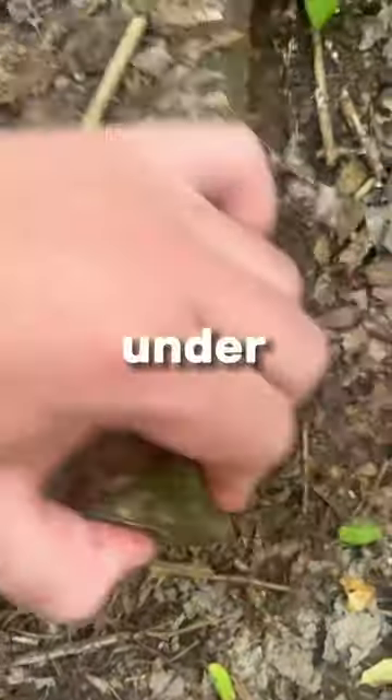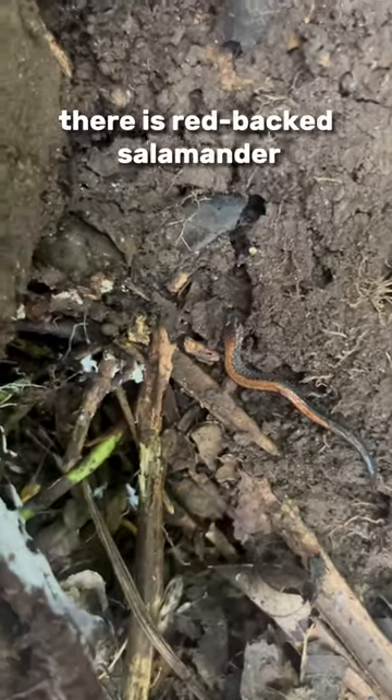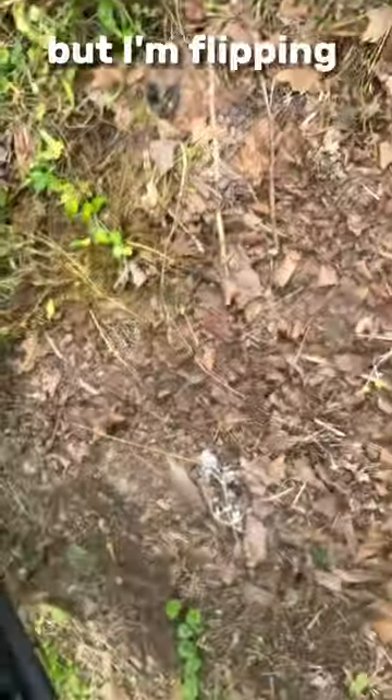Number three is actually a submit block and under it is nothing. One next to it, there is a redback salamander. And next to that one, a slug — not a rock, but I'm flipping it anyway.